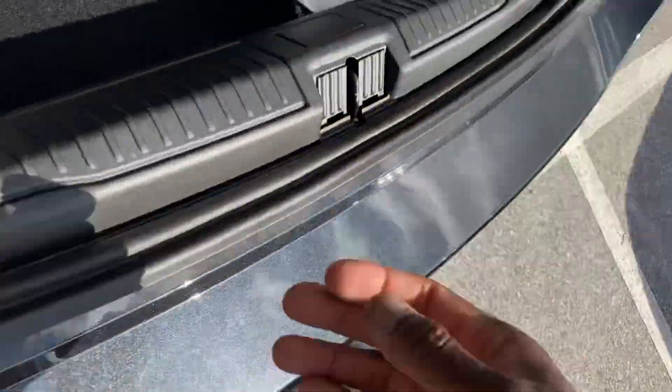Here's your trunk space. Got the floor mats — regular floor mats — and your books with the manuals.